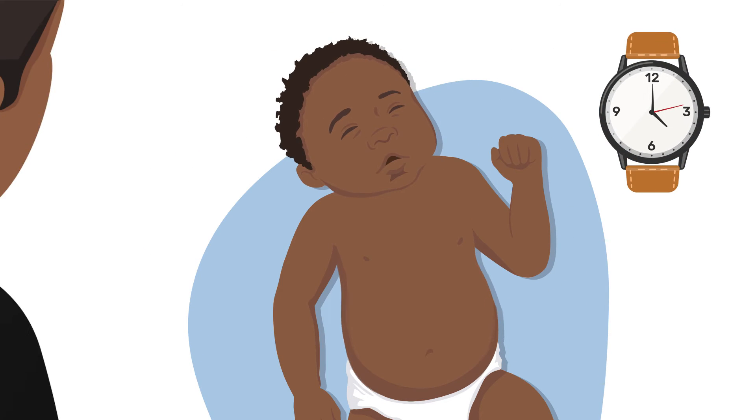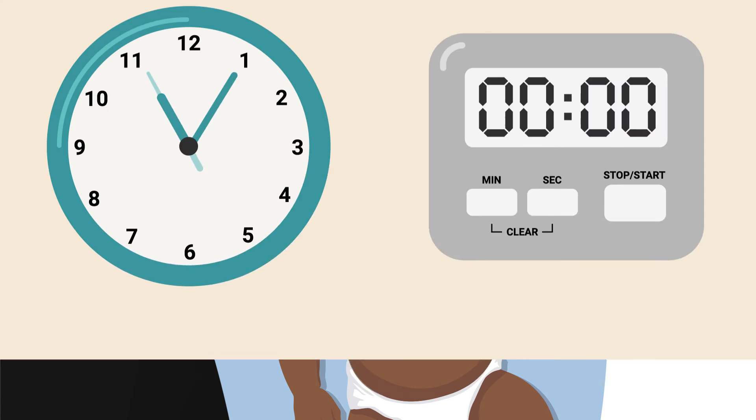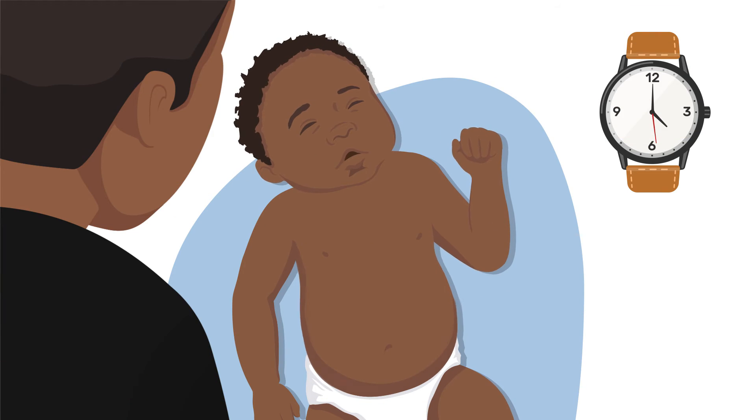Make sure that you put the timing device where you can see it and the child's breathing. If using a watch or clock, start when the second hand reaches the number 12 or 6, so it is easier to remember. If using a digital device, the second number should be 00. When your timing device is ready, start counting the number of times the child breathes in and their chest expands for 60 seconds. If the child moves or starts to cry, stop counting. Wait until the child is calm and start counting for 60 seconds again.